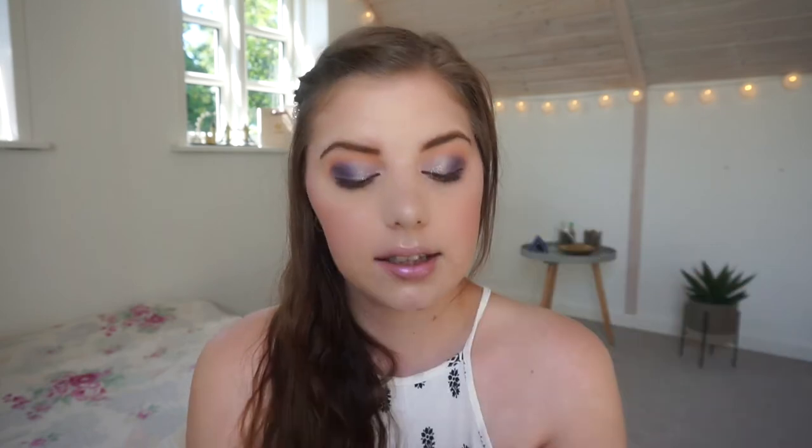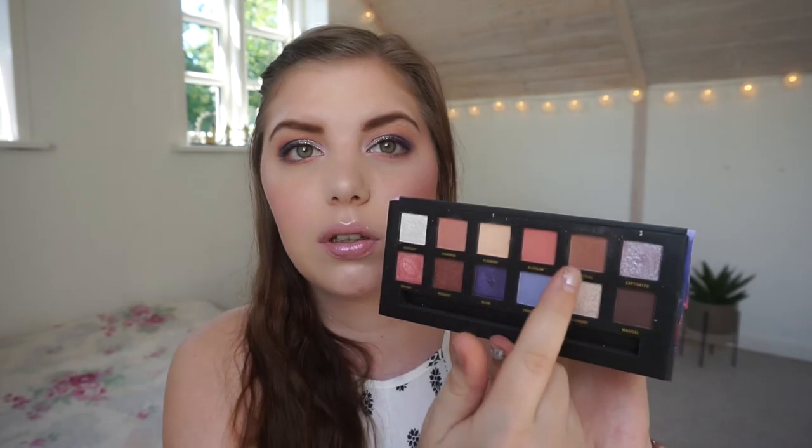I did use it for a palette bingo that you're going to see while I'm away. I used Captivated, Dreamy, Bliss, Ecstasy, Charmed, and Flourish, so I've used most of the shades already. I'm really excited to be using some of the cool and lavender shades now.